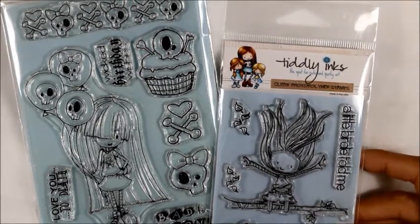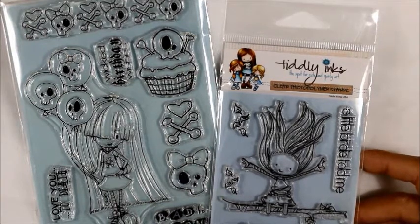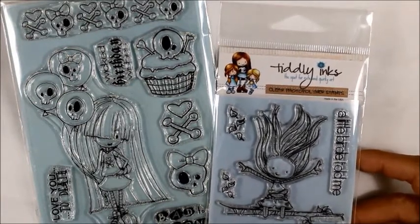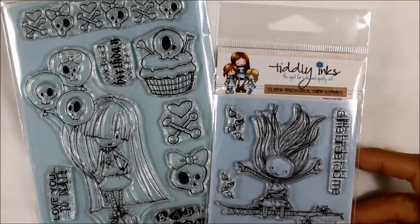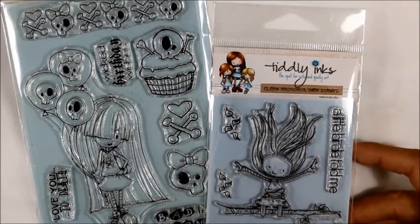Hey everyone, it's Christina of Crafty Paws. I'm here to share a collective haul with you guys. I don't always come on and do haul videos but I've been getting some really great deals online and I wanted to share them with you, so you guys are aware of different places to get awesome deals on crafty products.